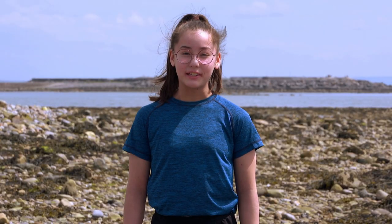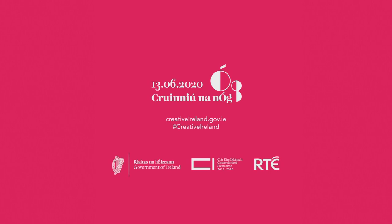This is Amy Shimizu for Cranuna Nog Galway. Thank you.